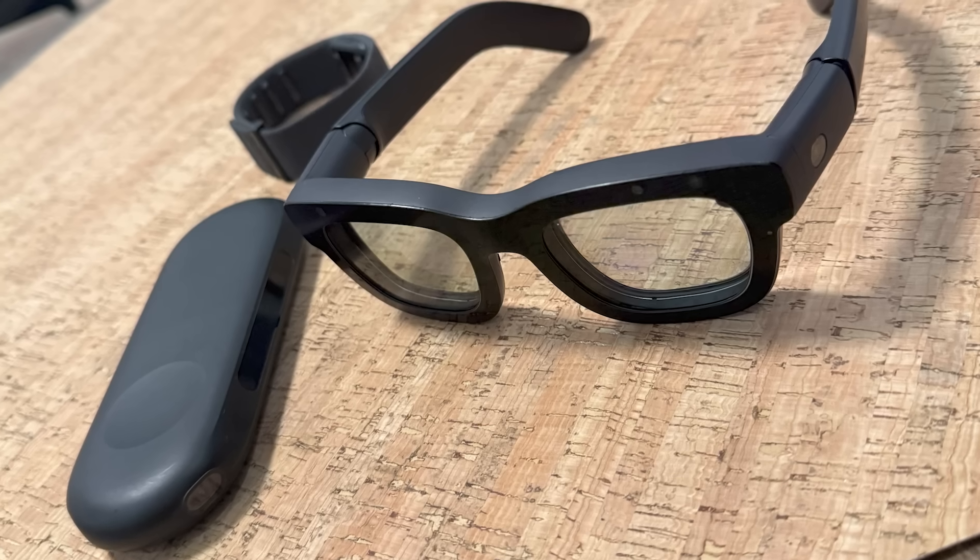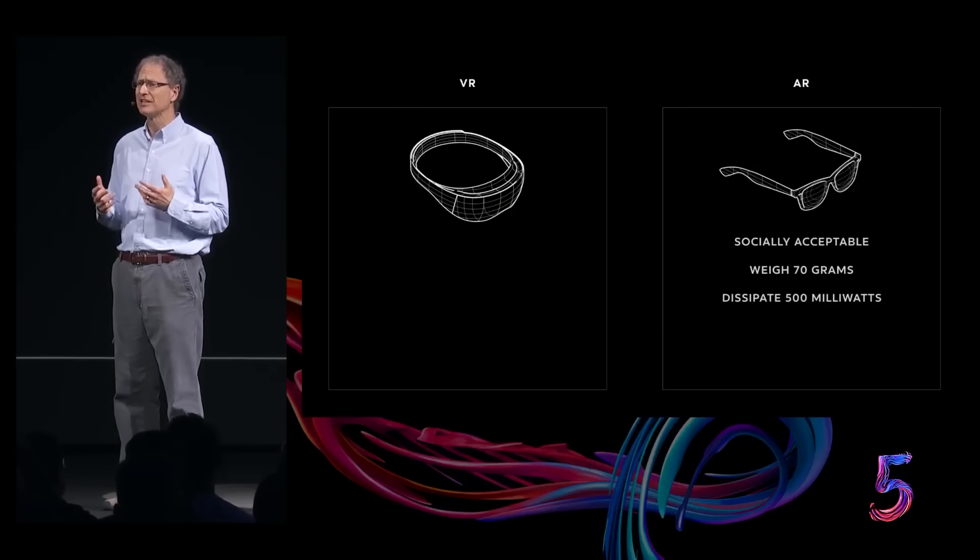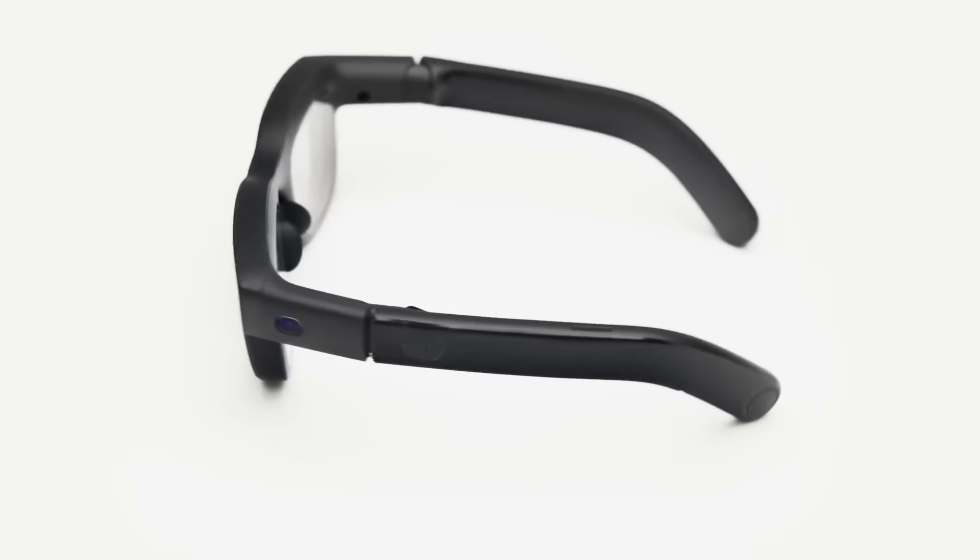I got to play around with Orion for a solid 30 minutes, and having tried pretty much everything on the market — announced and unannounced — I honestly didn't expect to be as impressed as I was. Wearing them was quite comfortable. They weigh about 100 grams, slightly heavier than a typical pair of glasses but not noticeably so once on your head. We're getting closer to that sweet spot Michael Abrash talked about many years ago — AR glasses need to be socially acceptable, weigh no more than about 70 grams, and dissipate no more than roughly 500 milliwatts on your head. I don't remember them getting hot either; they passively dissipate heat through the magnesium frame and efficient internal components.